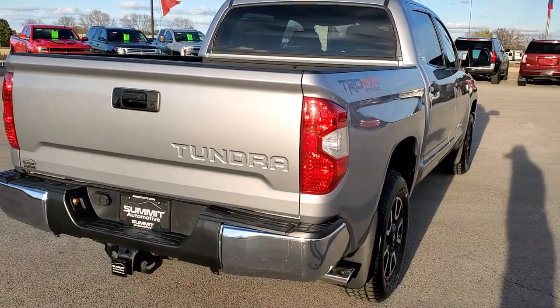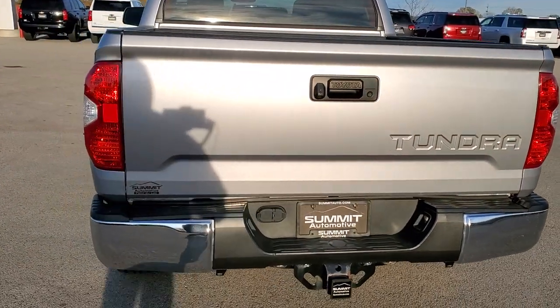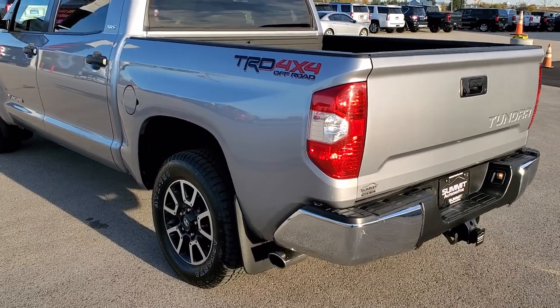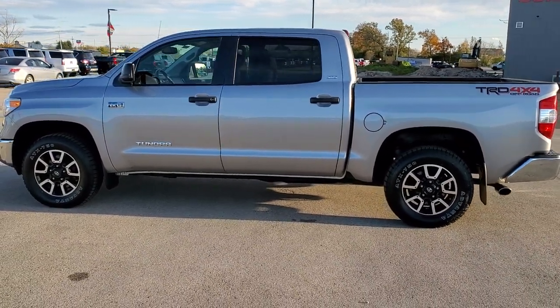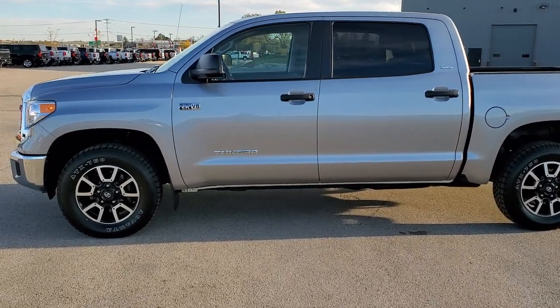This is a CrewMax Short Box in Silver Sky Metallic. We shoot all of our videos in 1080p, 60 frames per second. So if you have HD capabilities on your computer, tablet or smartphone device, turn them on right now because it is definitely your best way to check out the quality and condition of the truck before seeing it in person.